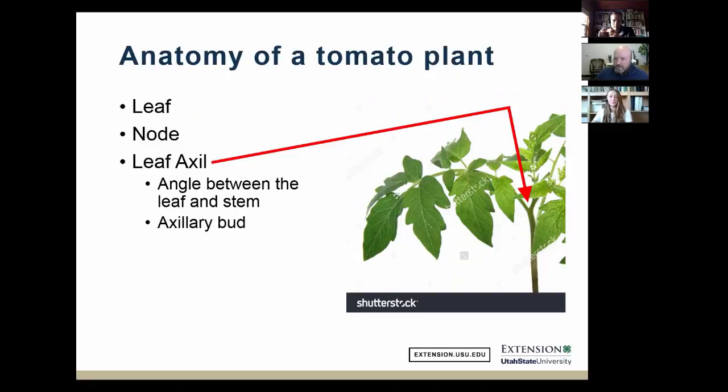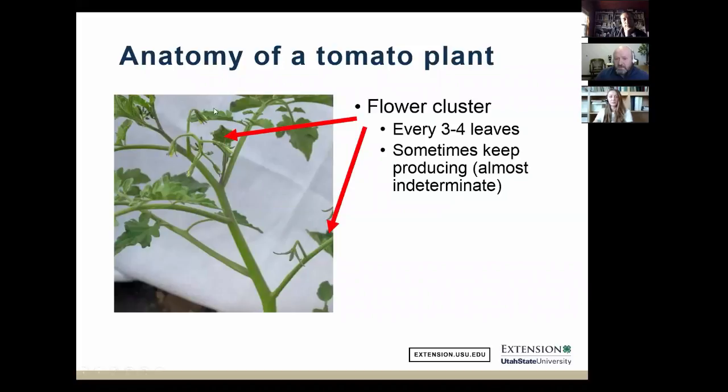In tomatoes, we call the axillary bud a sucker. Flower clusters appear about every three leaves along the stem — sometimes four, occasionally two. Each cluster can have four, five, six, or seven flowers. With certain varieties, especially cherry tomatoes, the flower clusters seem almost indeterminate — they just keep producing more and more flowers.